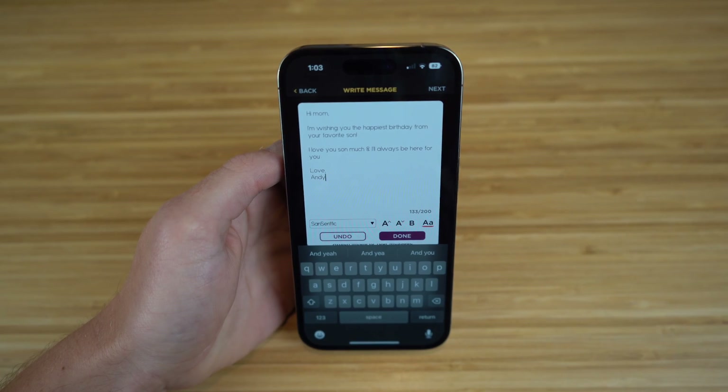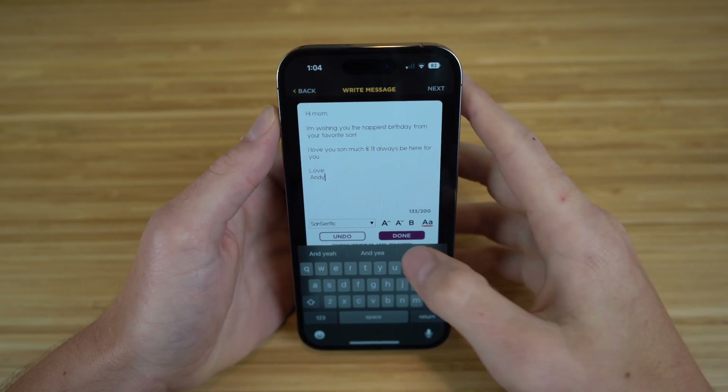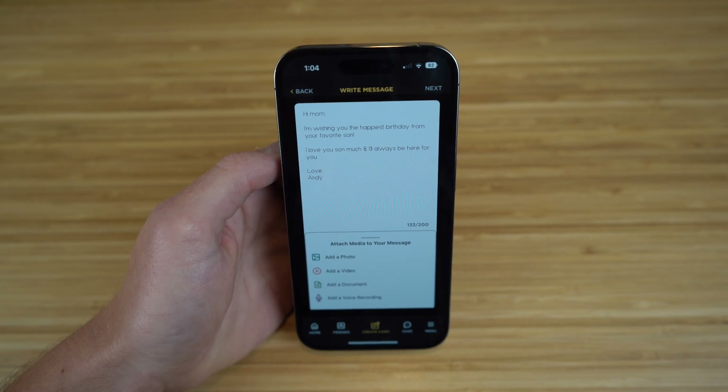As you can see, you can write any message to your mom using any font that you'd like. You can write that message right here, and when you're done, just click Done. You can also add any photos, videos, or documents you'd like to share with your mom for her special occasion.